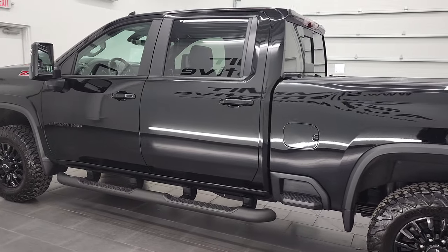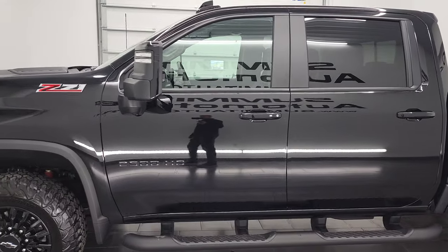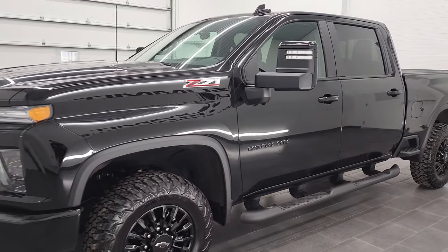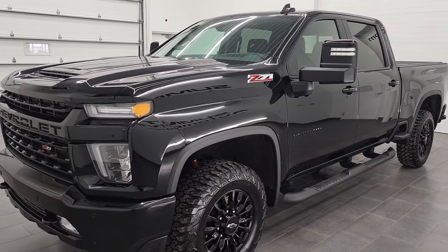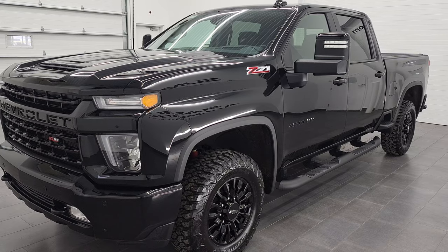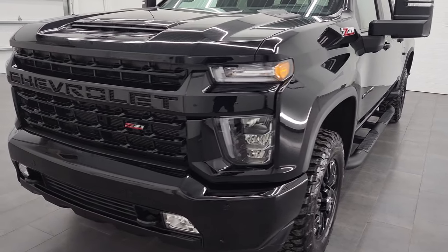This 2021 Chevy Silverado 2500 has the 6.6 liter V8 gas engine, puts out 401 horsepower. This truck has been fully safetied and inspected by our service shop for the state of Wisconsin inspection process. It has a fresh oil and filter change, all the fluids have been checked and topped off, and this truck is 100% ready to go.